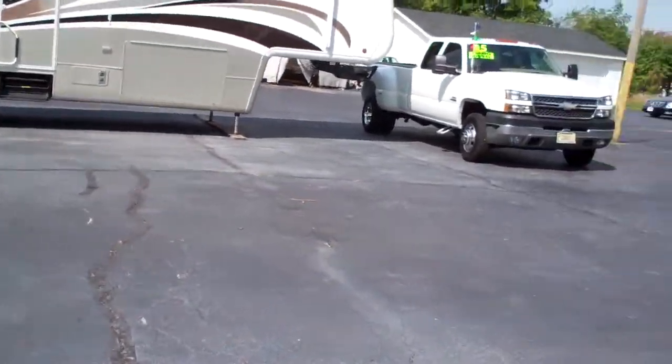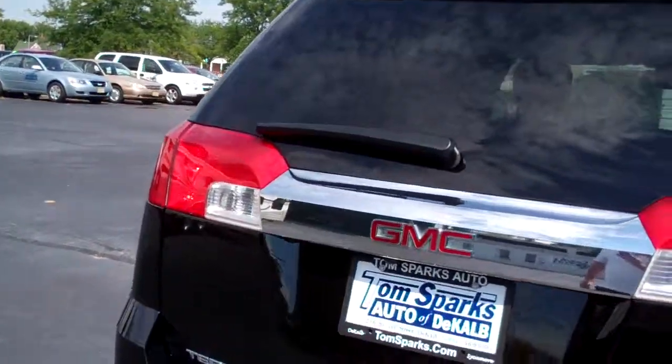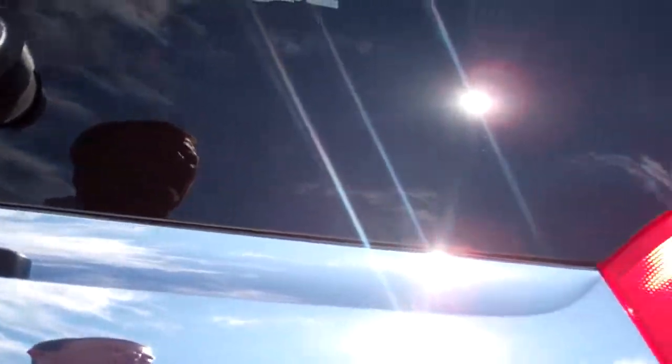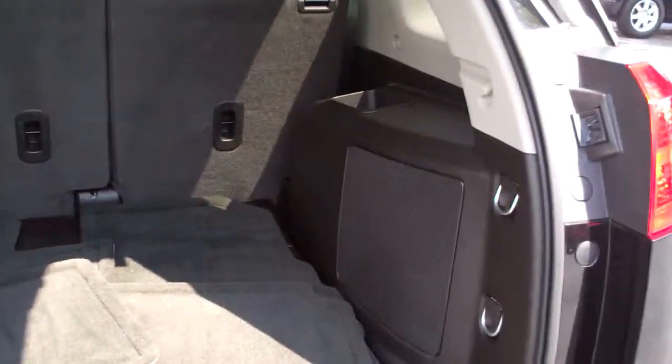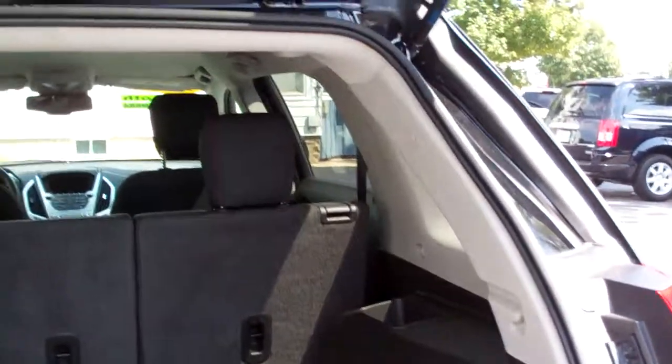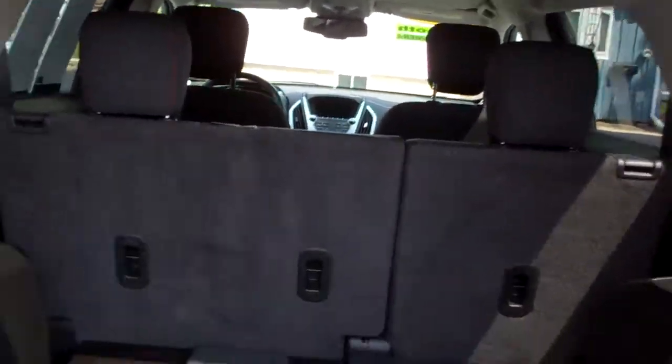You got keyless entry in this vehicle — just hit the unlock button. You got a backup camera. Nice room back here. Nice carpeted floor mats. You got the upgraded Pioneer sound system. Those seats will also fold down if you need more room.